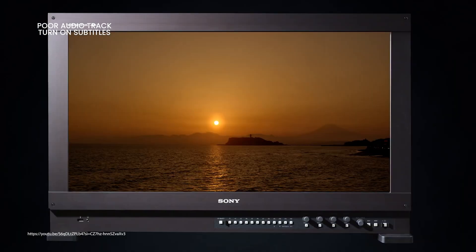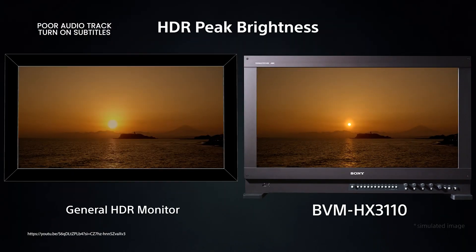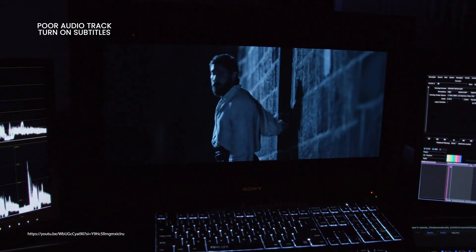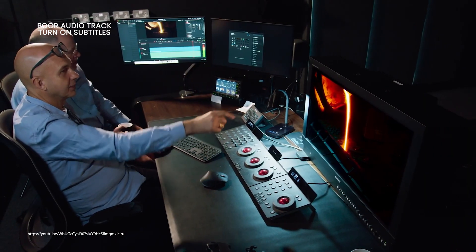This is a first-class monitor for color grading, so it delivers the absolute highest image quality. The greatest film productions are created on this exact screen in Ultra HD with HDR. Today we'll talk about the technologies behind it and explain why, unfortunately, they will never make their way into consumer TVs.